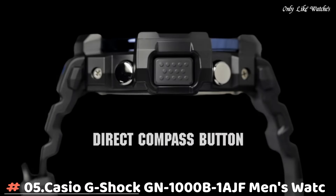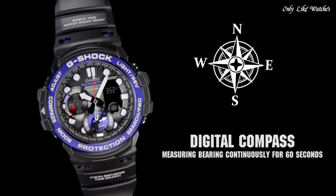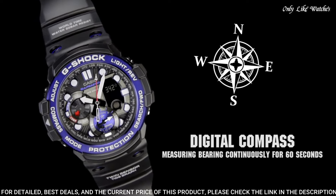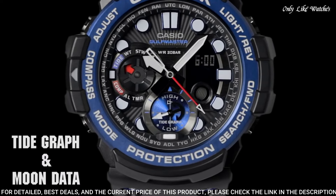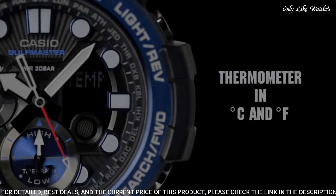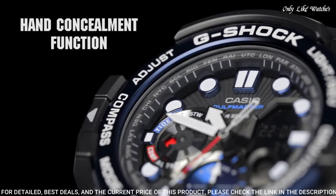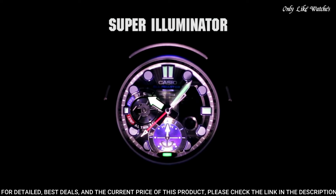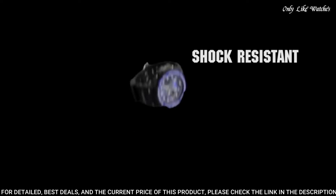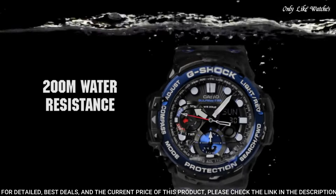Number 5: Casio G-Shock GN-1000B1AJF men's watch. It is equipped with Japanese quartz movement and 5,443 caliber. Polymer stainless steel hard coating case of round shape. Case dimensions are 53.4mm in diameter and 15.9mm in thickness. The dial of this Casio watch is black LC. Display type: analog-digital. This timepiece has mineral glass.